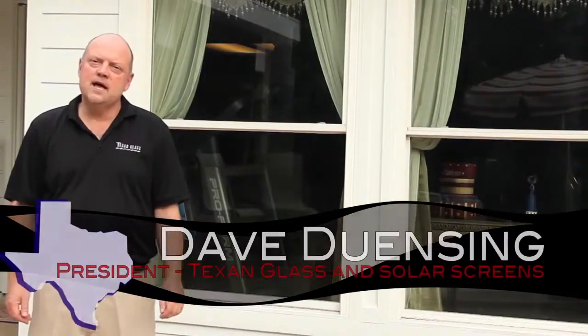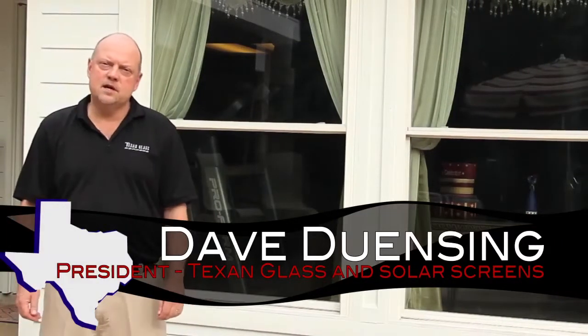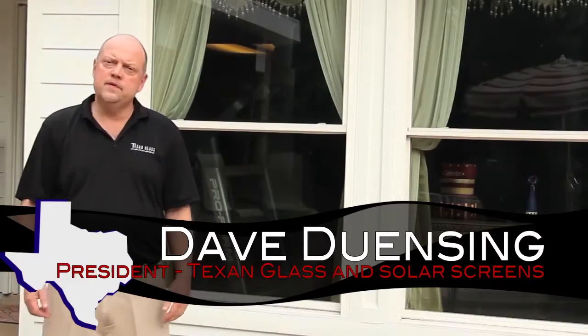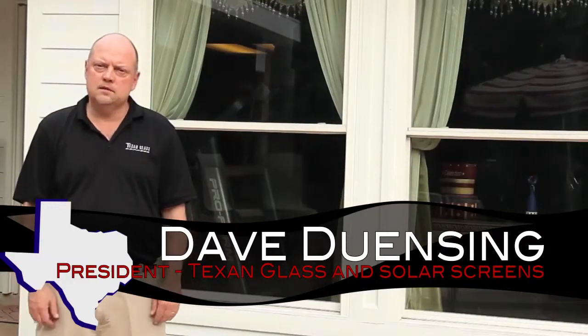Hi, I'm Dave Dunsing, President of Texan Glass and Solar Screen. I'm here today to talk to you about solar screens and the money that you can save in the long run with the energy efficiency that they create.